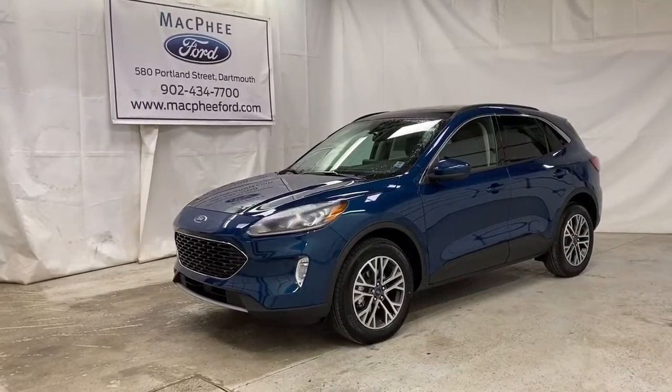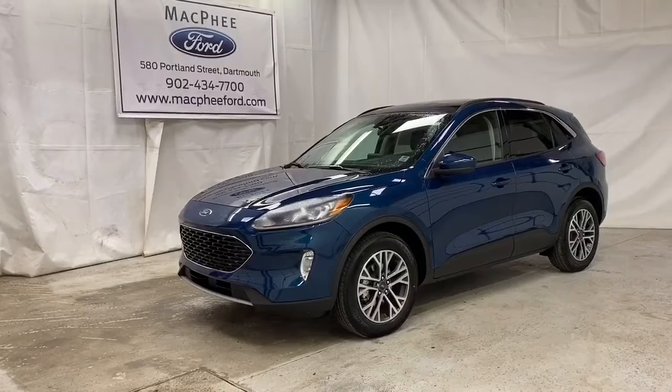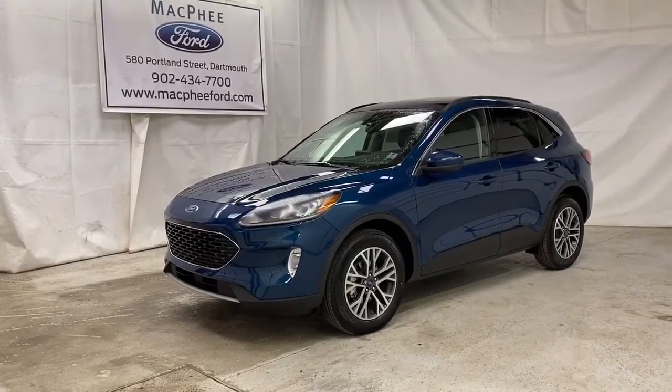Welcome back to McPhee Ford, located at 580 Portland Street, Dartmouth, Nova Scotia. Today we're going to be taking a look at this 2020 Ford Escape SEL.